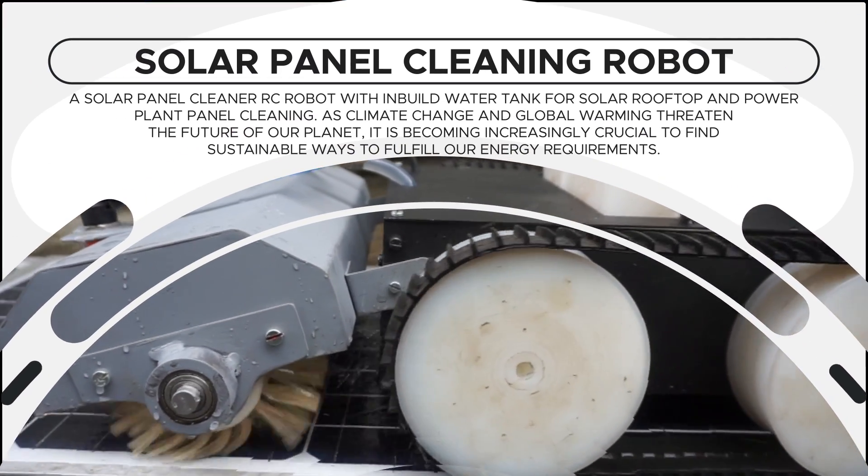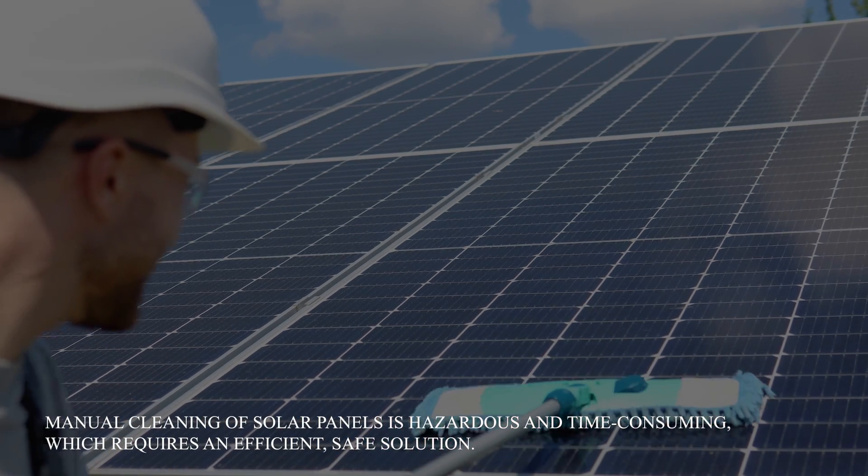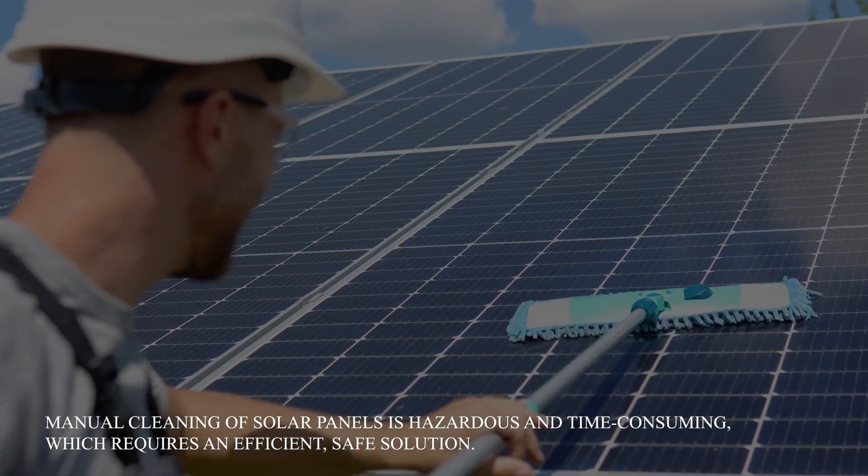Solar Panel Cleaning Robot. Manual cleaning of solar panels is hazardous and time-consuming, which requires an efficient, safe solution.